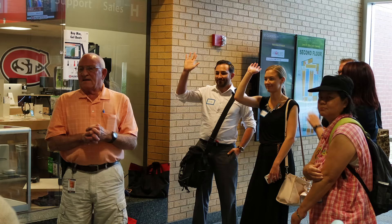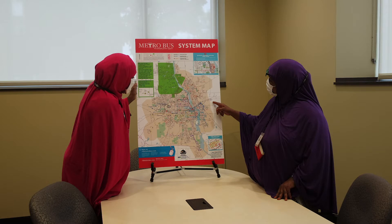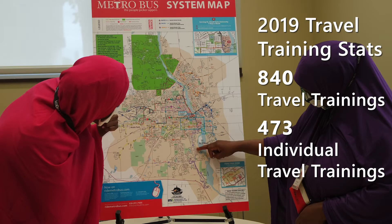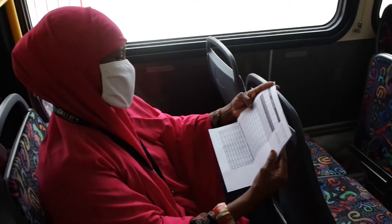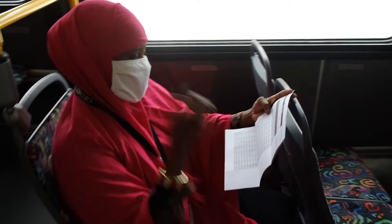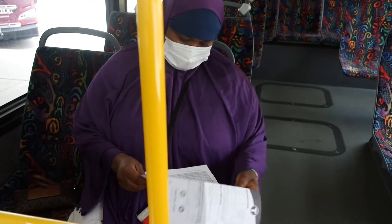Metrobus also provides free travel training for individuals and groups within the community. We teach individuals how to use public transportation, with the goal of providing adequate training on how to successfully utilize public transportation within the St. Cloud Metrobus service area. In 2019, we participated in 840 travel trainings and travel trained 473 individuals. Referrals for travel training come from our monthly outreach groups, individual requests, dial-a-ride applicants, and community partnerships.